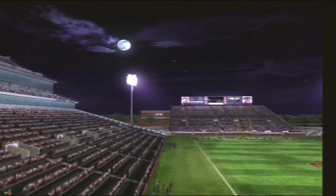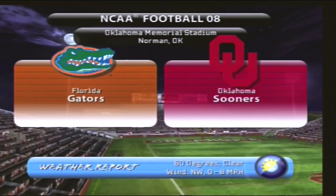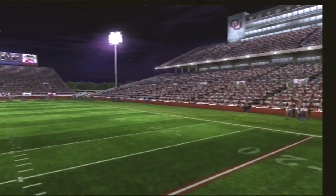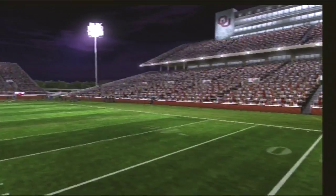Welcome everyone. Brad Nessler here for EA Sports with my co-host Kirk Herbstreit and coach Lee Corso. Clear skies and just beautiful weather here for tonight's game between the Florida Gators and the Oklahoma Sooners. We hope you're ready for an action-packed game of NCAA football.